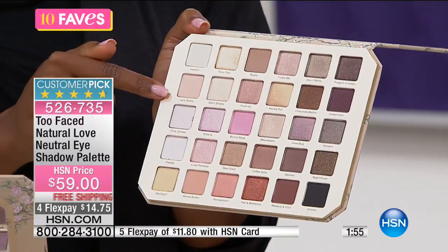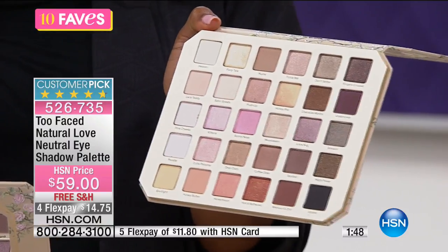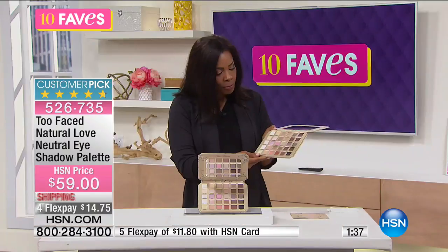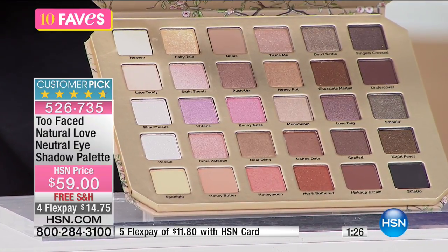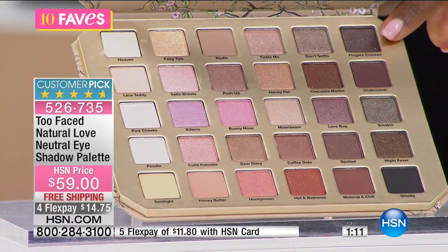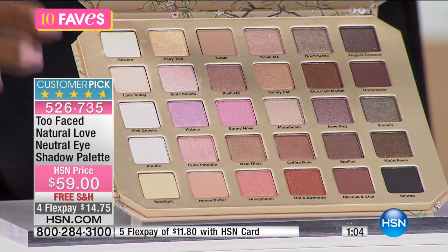30 shades. You'll have your favorites, but this also allows you to branch out and try different things. Some of the fun shade names: fairy tale, honey butter, honeymoon, moonbeam, fingers crossed — Too Faced likes to have fun with their names. It really allows you to have some safer colors, some wilder colors, and play with it. I worked for a makeup company for years, and I remember women saying they were scared to make a mistake. My answer: if you don't like it, wash it off — or use a wet wipe and start over.